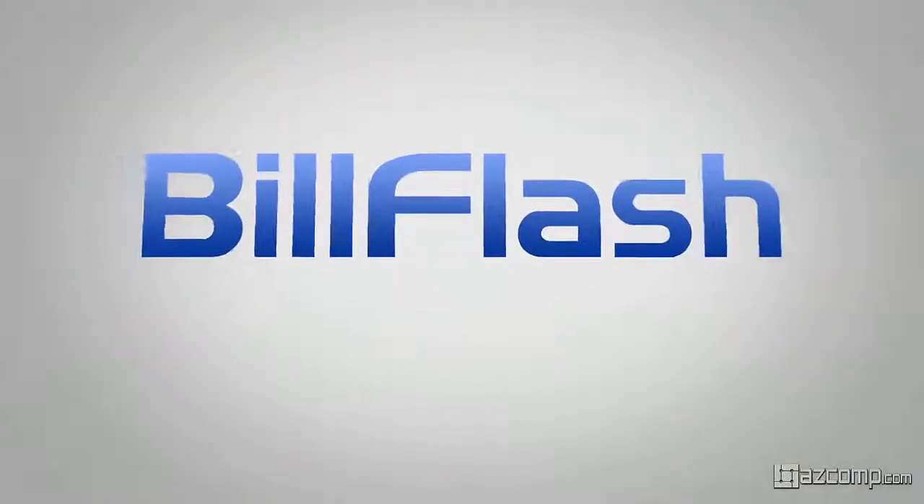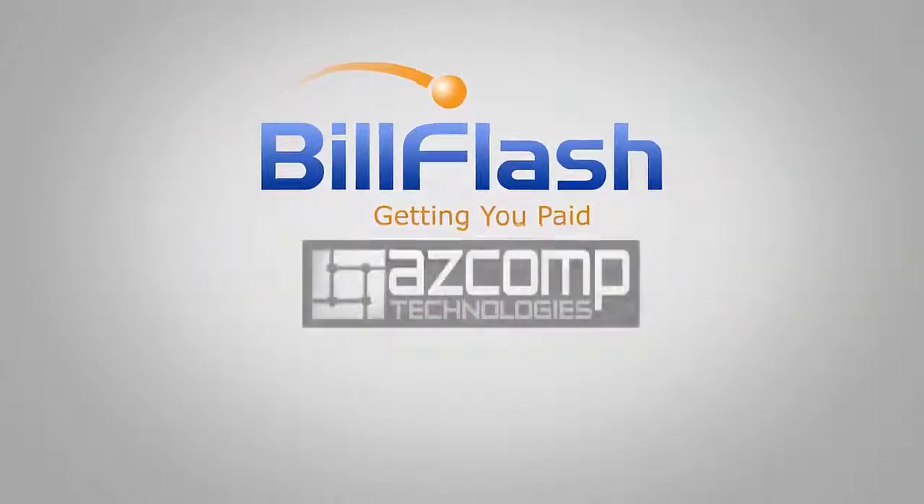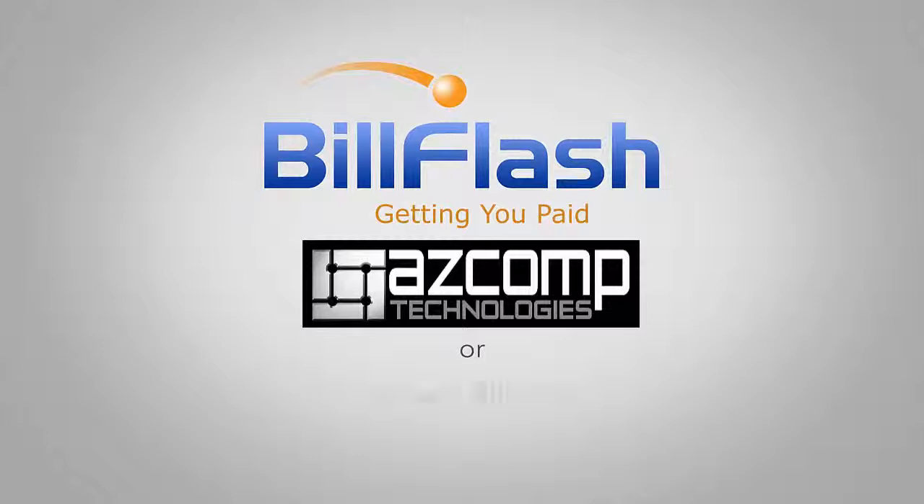BillFlash is the best way to send bills and get paid. Contact your reseller to sign up, or contact BillFlash.